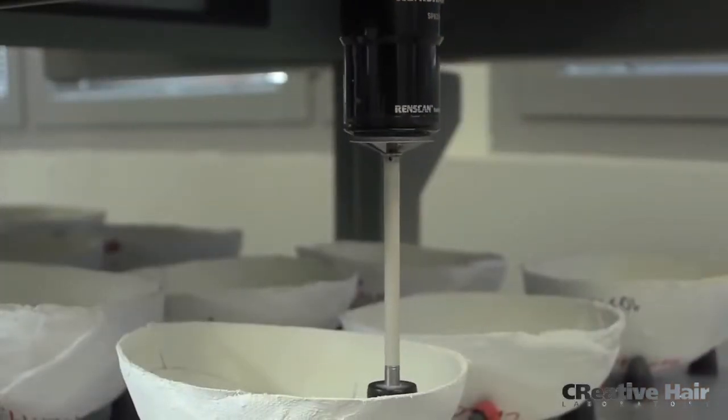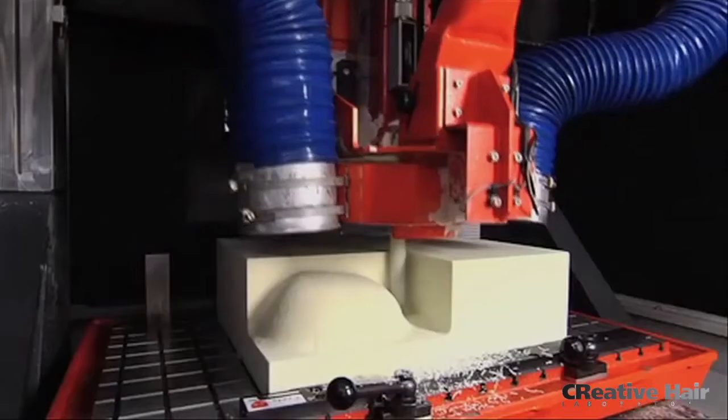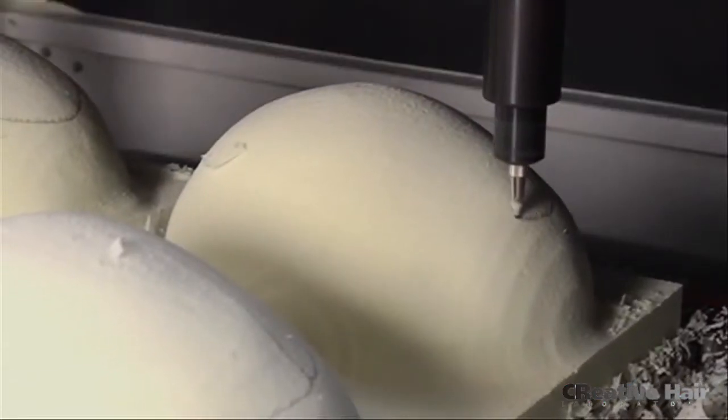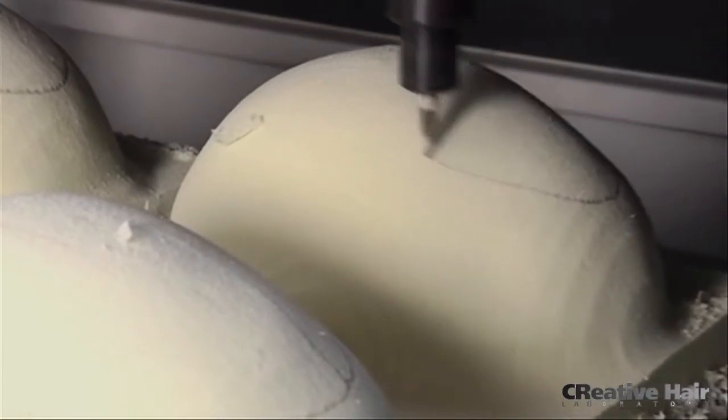First, an accurate replica skull is produced using a patented CAD-CAM process. 3D printing shows the exact size and shape of the area of the client's scalp requiring prosthetic coverage.